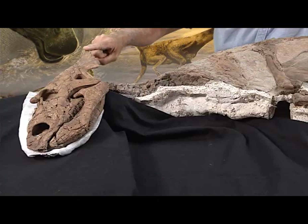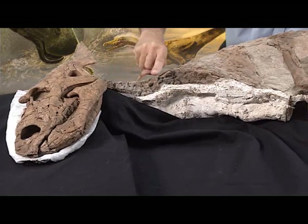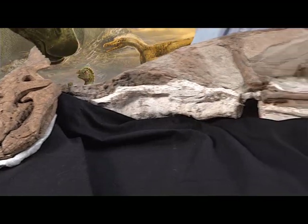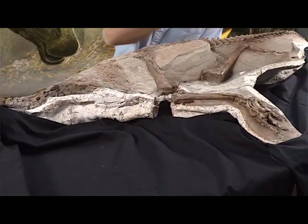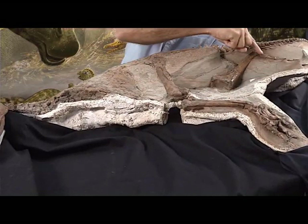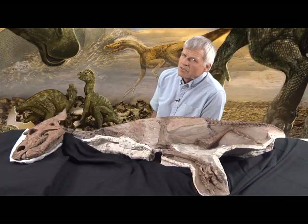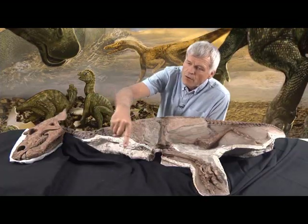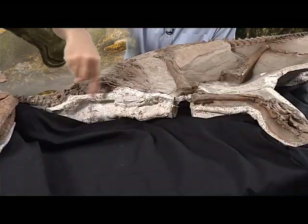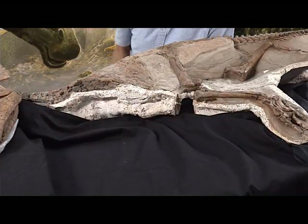The specimen just kept getting better because as we worked on it, we realized that the vertebral column was there. We started to find ribs. We followed the vertebral column right back to the end of the tail, and we found the hind legs — one right here, the left one; the right leg is tucked underneath. What was a bit of a surprise, though, was we didn't find the front limbs. Eventually we realized it's because the sediment here had been replaced by more recent sediments.